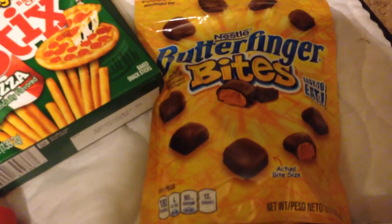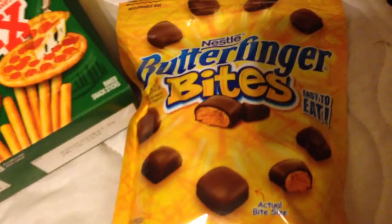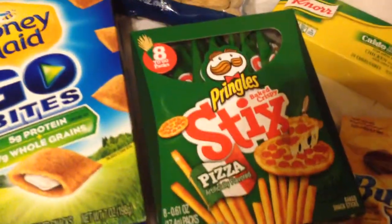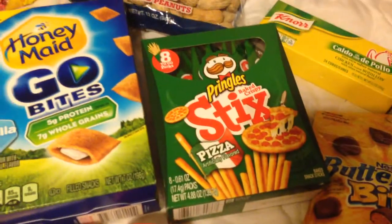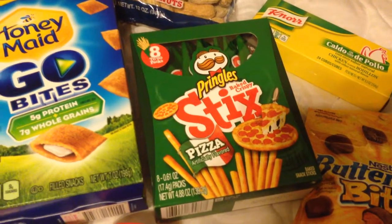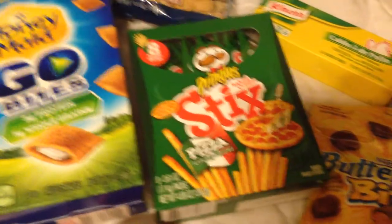Also picked up these Butterfinger bites by Nestlé — comes in the 10 ounce pack. They're the small bites. Also I picked up these Pringles pizza sticks — comes eight to a pack, less than 100 calories per pack. I think it's like 70 calories.